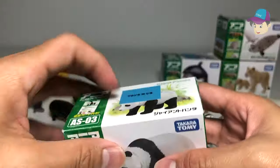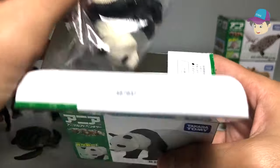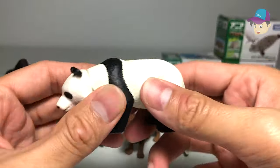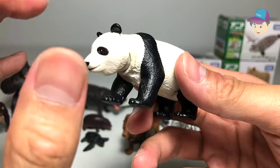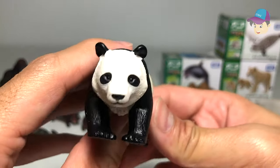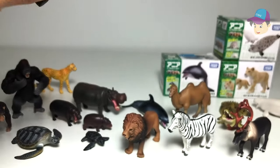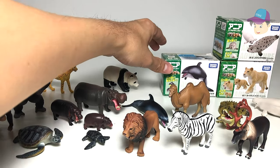Next we have the giant panda. Pandas are very well protected in China because at one point they were endangered. Right now, the population is growing really well, especially in China.